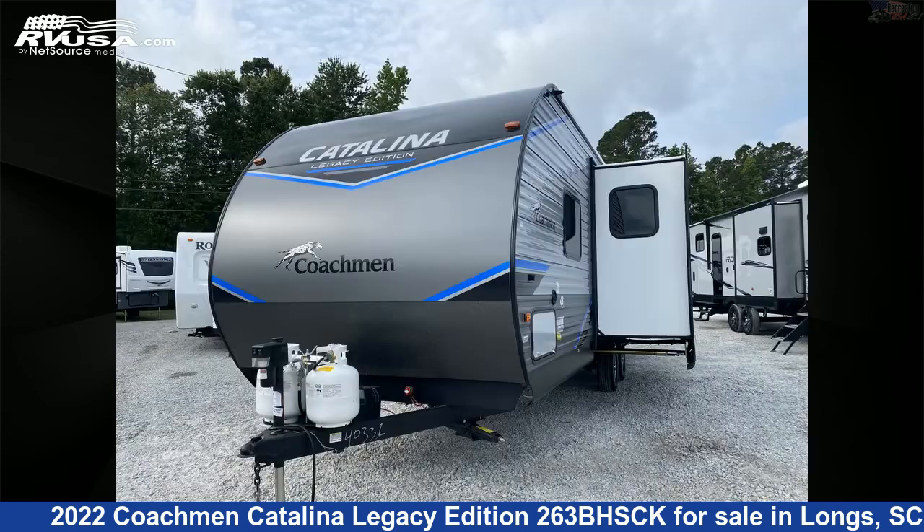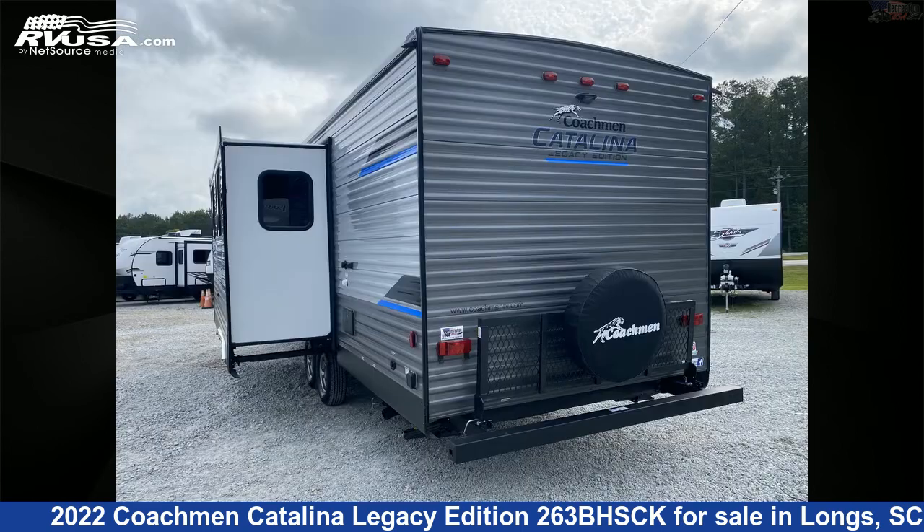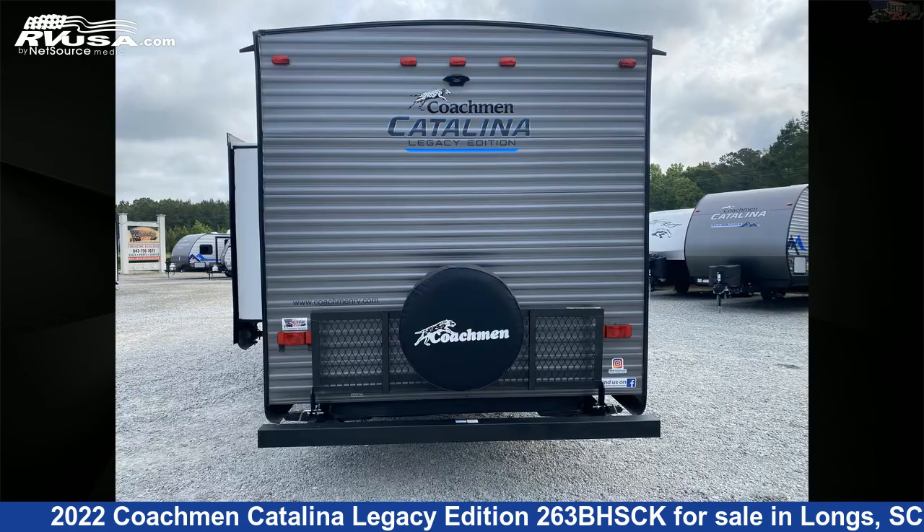This new Coachmen is 32 feet 6 inches in length and features one slide-out, sleeps 10, external shower, CO detector, leveling jacks, auxiliary battery, stove-top burner, microwave, LP detector, awning, skylight, and 44-gallon fresh water capacity.